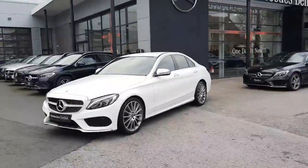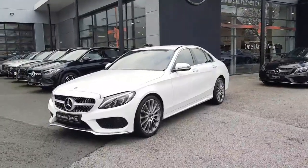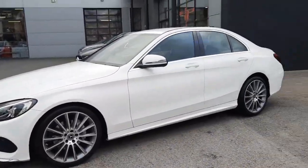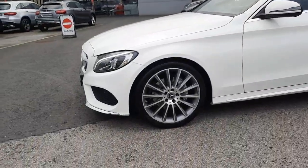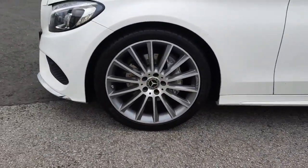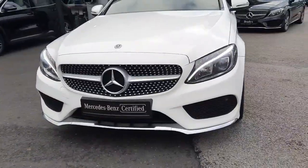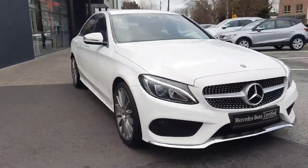Hi folks, Sean here from Brady's Mercedes-Benz. Just into stock is this 2019 C-Class 180 petrol automatic. This car is finished in white exterior paint with AMG styling. It's ready for delivery, sitting on AMG multi-spoke alloy wheels, with ventilated front disc brakes, LED headlights, and a diamond front grille. It comes with 12 months Mercedes-Benz certified warranty.